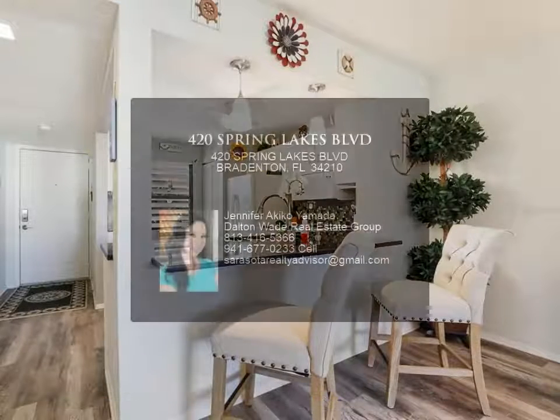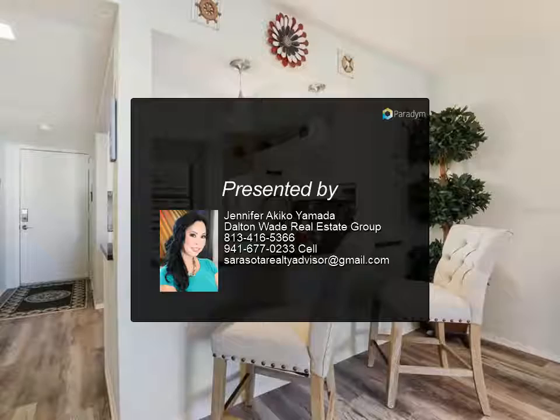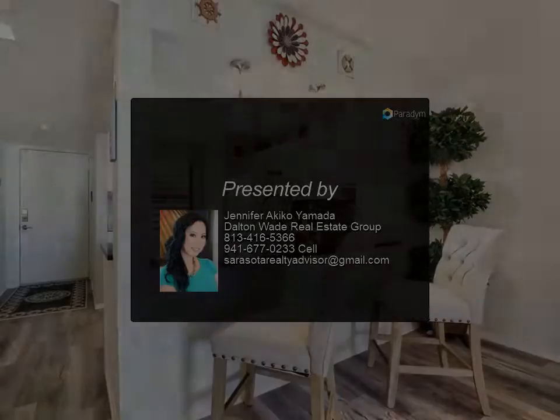The enclosed back patio offers a fantastic bonus flex room that can be used for many different purposes. This room has two sets of sliding doors and is surrounded by windows that highlight this space.